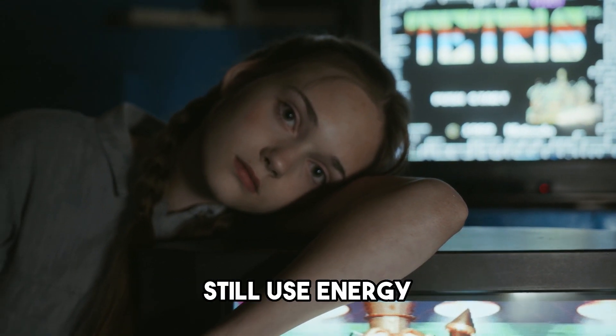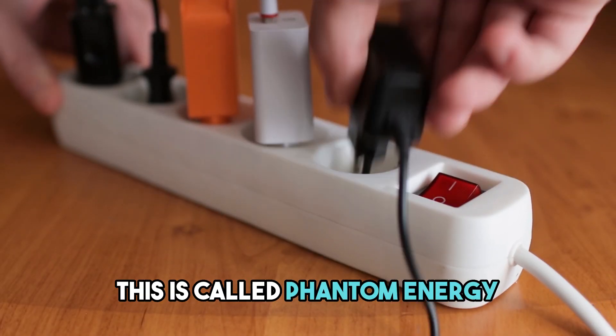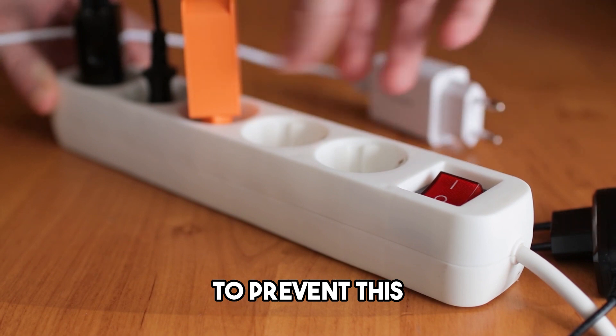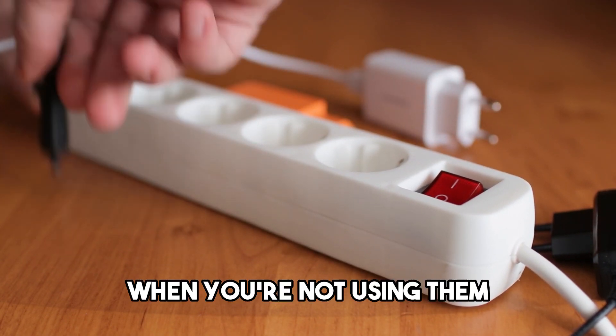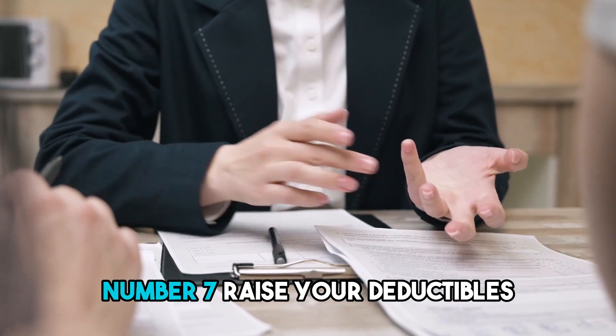Number 6: Unplug unused electronics. Did you know that electronics still use energy even when they are turned off? This is called phantom energy or vampire power. To prevent this, unplug electronics when you are not using them or use a power strip with an on-off switch.